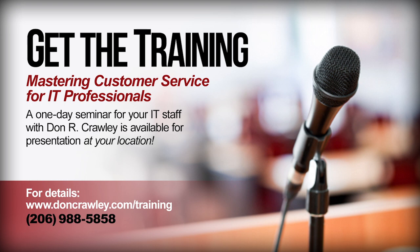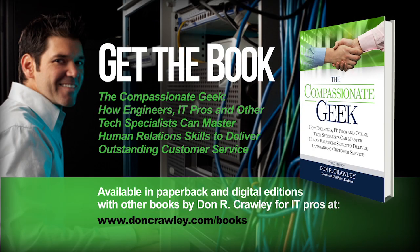For more ideas on how to improve communication and customer service skills, bring my one-day IT customer service training seminar on-site to your location for your group, small or large. Visit www.doncrawley.com for the course description and outline. Or pick up a copy of my IT customer service book, The Compassionate Geek — how engineers, IT pros, and other tech specialists can master human relations skills to deliver outstanding customer service. Available in Kindle and paperback editions through Amazon and other resellers.